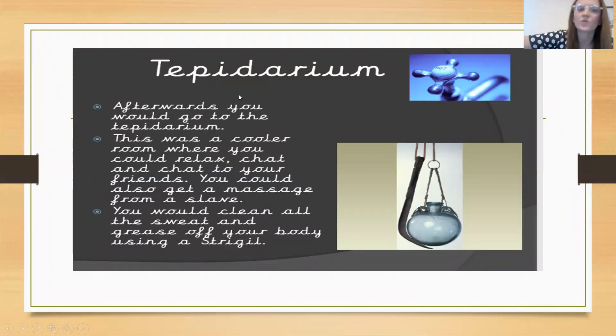After the caldarium, you went into the tepidarium. Tepid water, as you may have heard, is not too cold and not too hot. The tepidarium was a cooler area where you could relax, chat with your friends, and talk to other people. You could get a massage from a slave. You would also clean all the sweat and grease off your body using a strigil, scraping all of that off in this slightly cooler area.